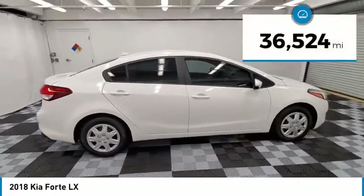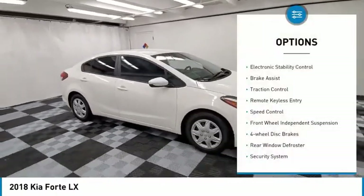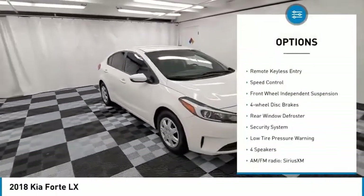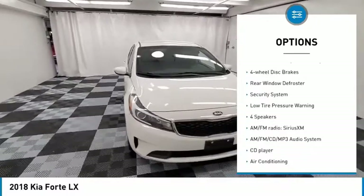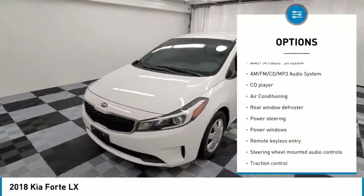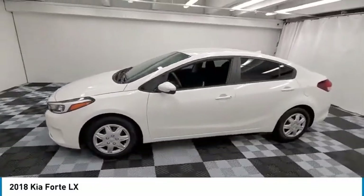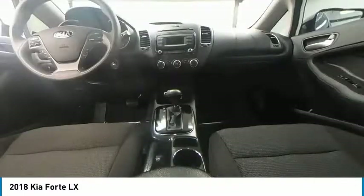This vehicle has less than 40,000 miles. Here are some of this vehicle's great options: electronic stability control, brake assist, traction control, remote keyless entry, speed control, front wheel independent suspension, four-wheel disc brakes, rear window defroster, security system, and low tire pressure warning.